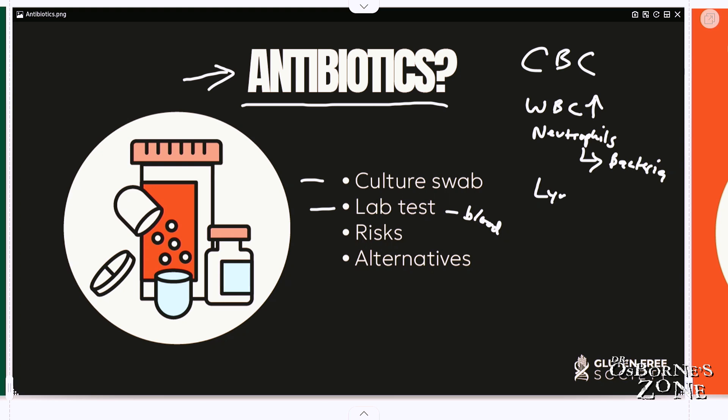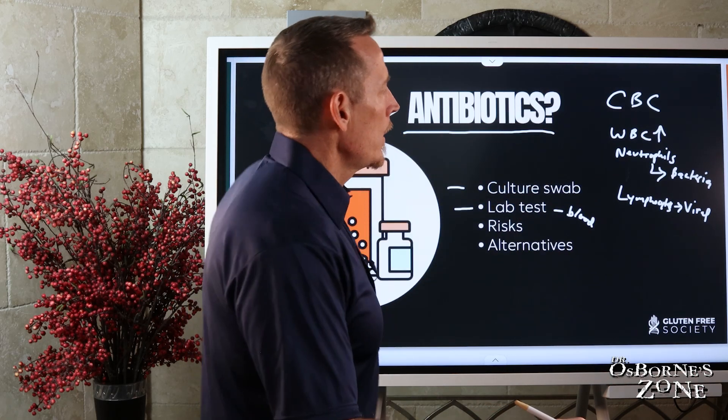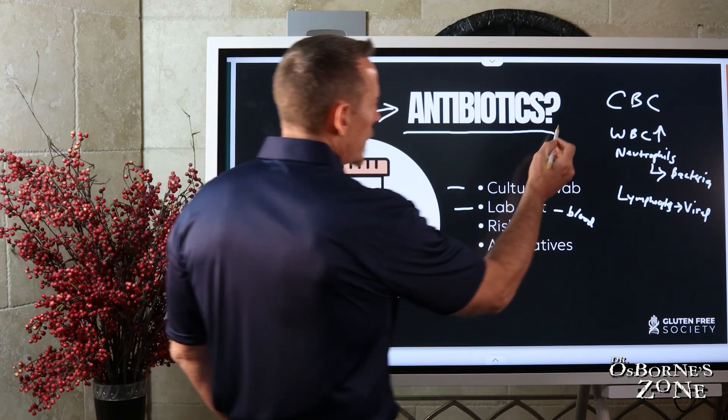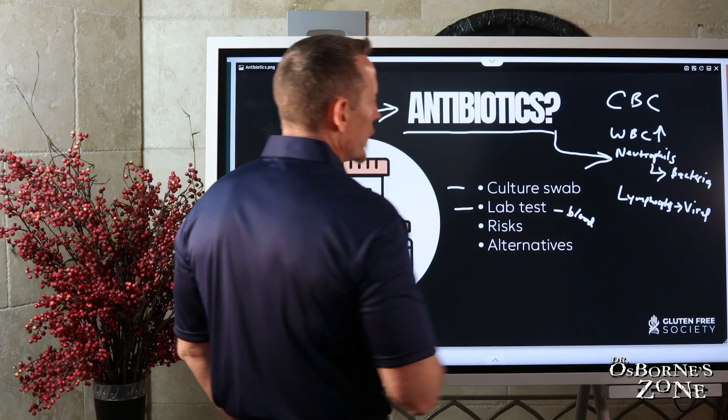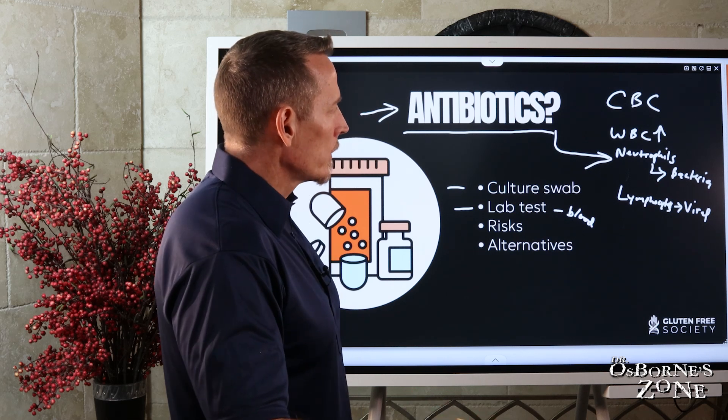If you have an elevation of lymphocytes, this is typically associated with a viral infection. These are just insights — it's not 100% definitive, but if your doctor's at least doing this much, it may help him make a decision. If neutrophils are super high and your symptoms match a bacterial infection, that's meaningful information.